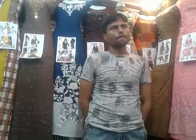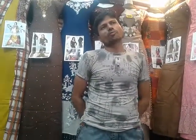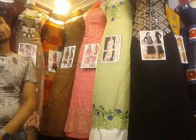Asalaamu Alaikum, viewers. Today we are going to talk about Nur Mansion and Niche. We are going to talk about Bilal Hoshan Baya and this collection.